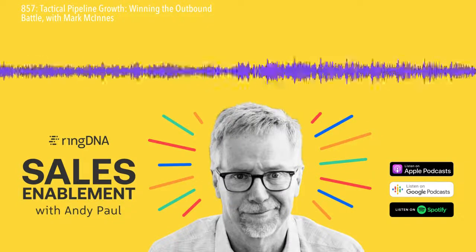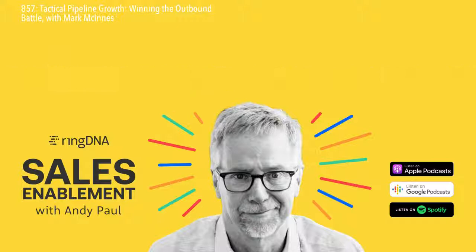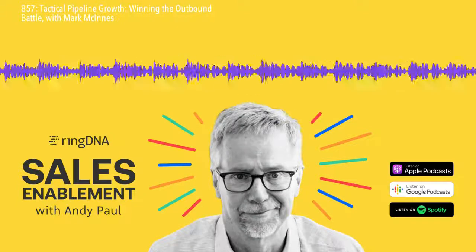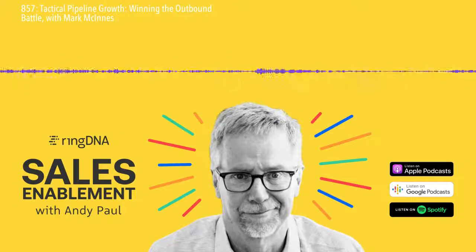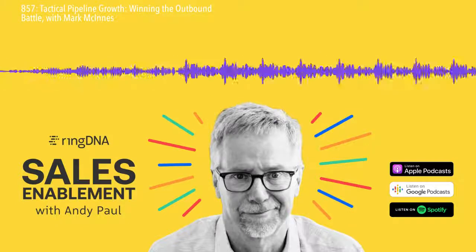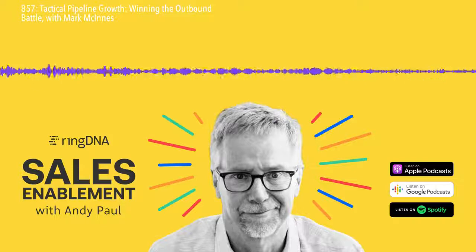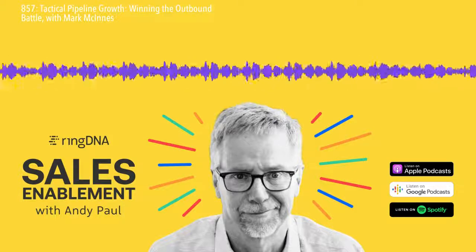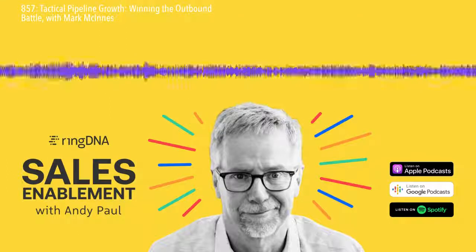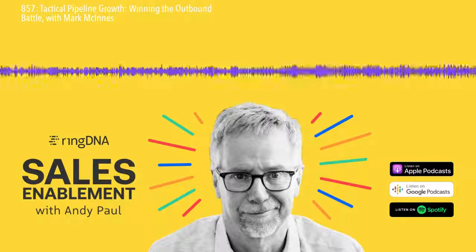Okay friends, that's it for this episode. First of all, I want to thank you for taking the time to listen. I'm so grateful for your support of the show. I want to thank my guest Mark McInnes for sharing his insights with us today. If you enjoyed this episode, please subscribe to Sales Enablement with Andy Paul on iTunes, Spotify, or wherever you listen to podcasts. Until next time, I'm your host Andy Paul — good selling, everyone.